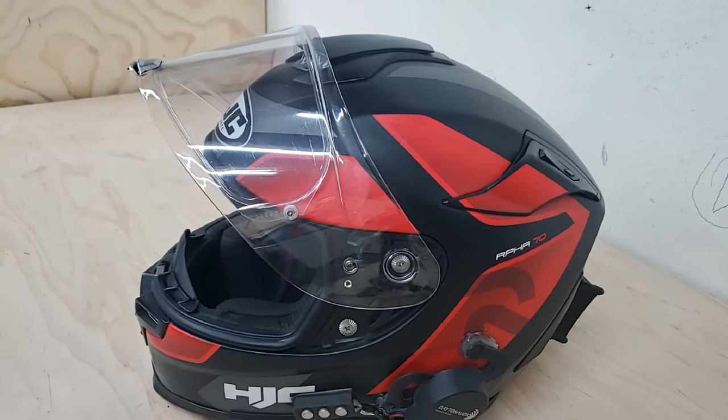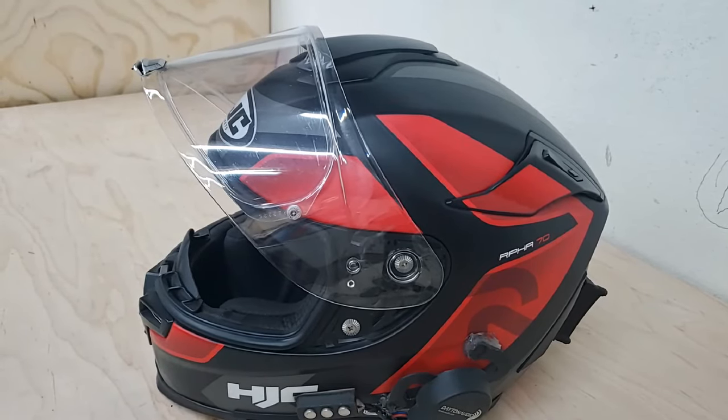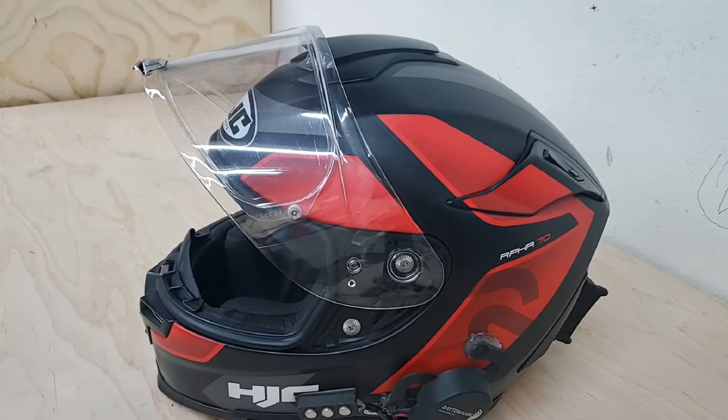Alright guys, what you're looking at here is my HJC RPHA ST7D Grandel helmet. I purchased this helmet off of eBay and it came brand new right out of the box.